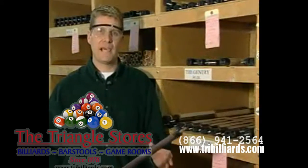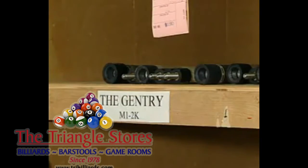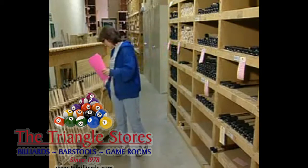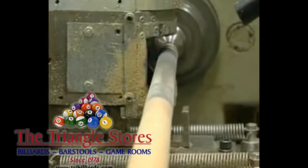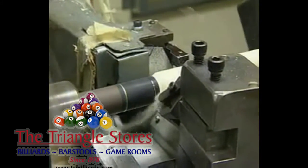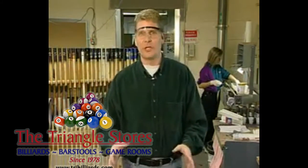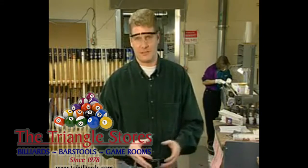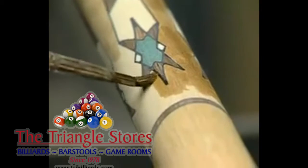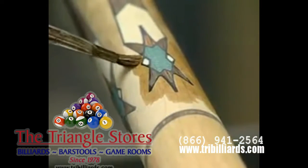All completed butts are categorized according to series and put to rest for at least 30 days. In the finish center, butts and shafts are selected according to each customer's specific request. Butts get one more turning to bring them to their final size and are matched to their respective shafts. Each butt is then hand-stained according to customer specifications by McDermott's finish artisans, with precision and consistency bringing out the full beauty of the wood while maximizing the visual appeal of each cue's design.